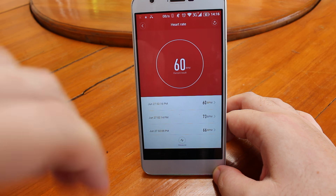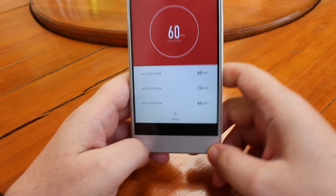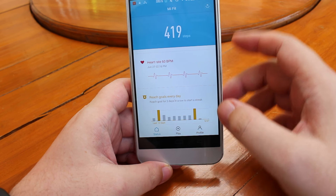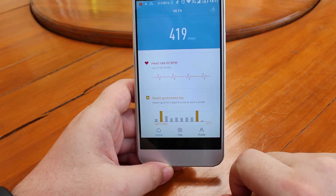And the accuracy isn't always good — it read 60 bpm which seems a little low. So the heart rate monitor is completely useless. However, for step count it is working quite well.